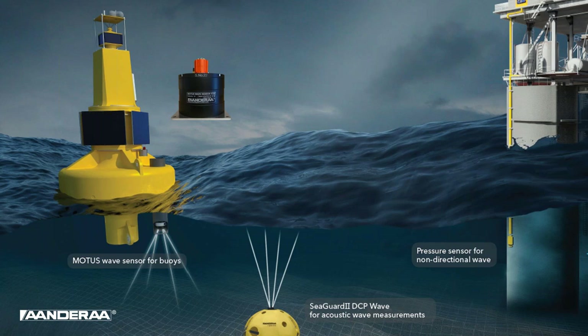We are now marking a new chapter in Androa history by introducing three methods of measuring waves. Pressure-based non-directional wave is from a standalone sensor that can also be used on the C-Guard multi-parameter platform. We have acoustic wave direction used in combination with the current profiler of the C-Guard DCP wave. And today we introduce the Motus directional wave sensor, which can be used as part of a buoy or as a standalone unit.